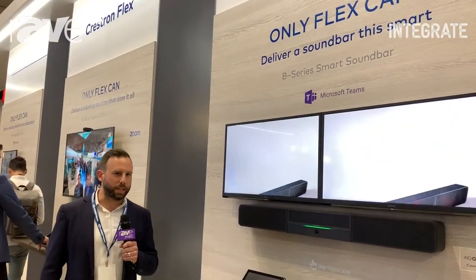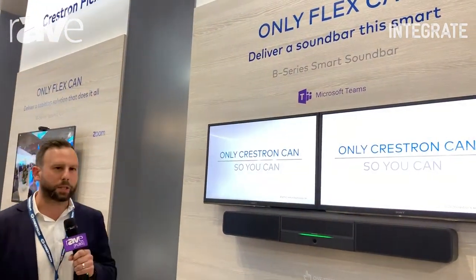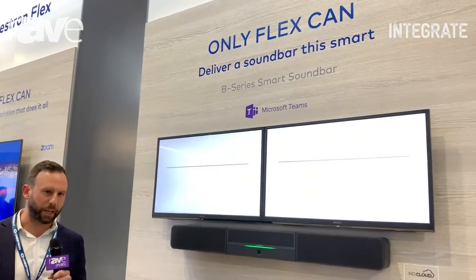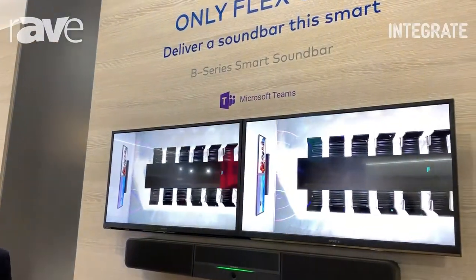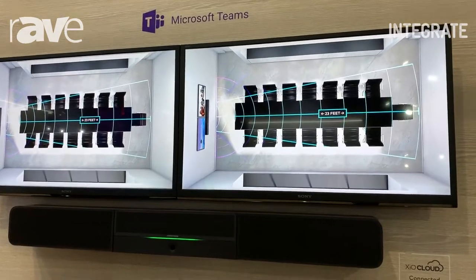Welcome to the Integrate Expo 2019 in Melbourne. I'm Max Davies and I'm on the Crestron stand. What I'd like to do is show you an additional part of our Flex range. Flex was designed in conjunction with Microsoft to be an end-to-end solution, from a small collaborative space featuring a telephone all the way into a fully-featured boardroom.